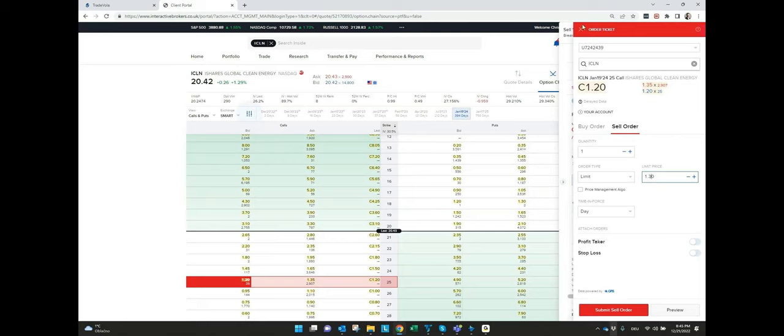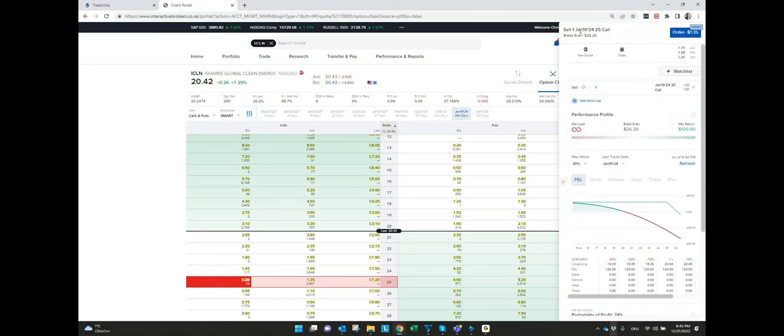Imagine you have a dividend portfolio where you receive dividends four times a year, and on top of this you do covered calls — opening call positions for your existing stock or ETF positions. You can really boost your performance. The 5% to 15% I mentioned is achievable without investing much time. If you do this on a weekly basis, it's much, much more.